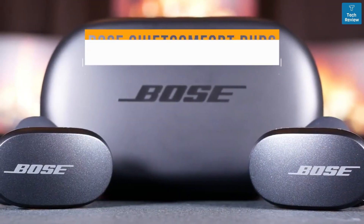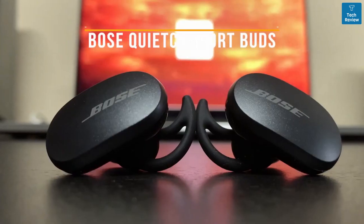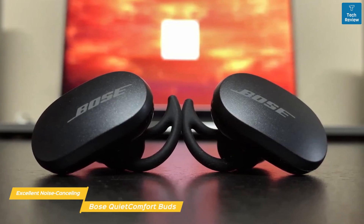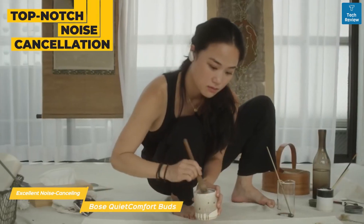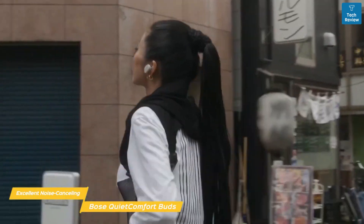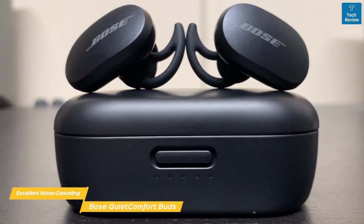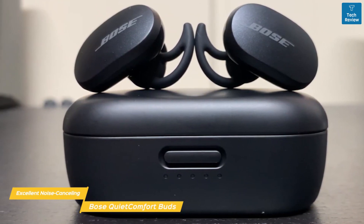Next up, the Bose QuietComfort Buds, our pick for excellent noise-canceling true wireless earbuds. Bose's QuietComfort Buds are great for most any musical genre, but their bass-centric sound signature is ideal for EDM and hip-hop tracks, with top-of-the-line comfort and noise cancellation. The top-notch noise cancellation lets you take calls or listen to music in isolation, perfect for someone on a commute or just wanting to disconnect from the world. You can toggle through three customizable noise-canceling settings, including a transparency mode that lets some sound in if you need to be aware of your surroundings.